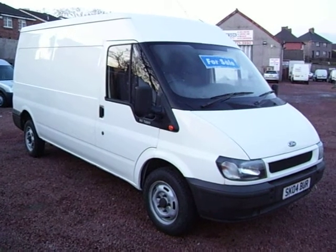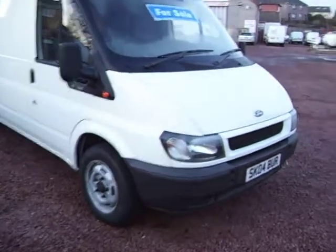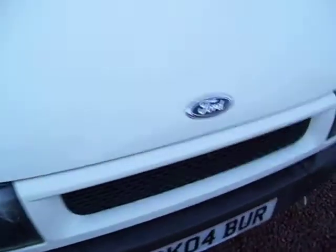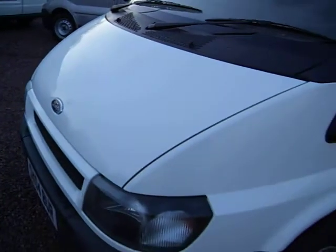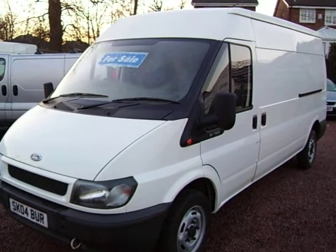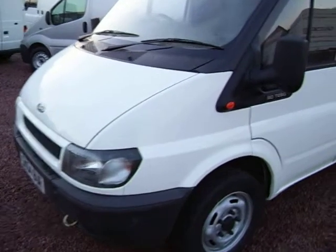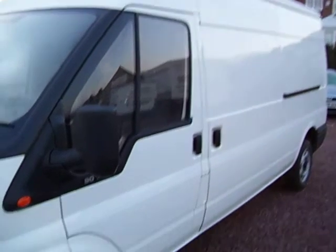This one here this afternoon is a 2004, 04-plate Ford Transit 280. It's the long wheelbase medium roof version — a very popular size of van. You do get the high roof version, but this is a medium roof. It gives a good roomy van with 3.3 metres of load length in the back. The medium roof sits well on the van; it looks the right size and proportion.